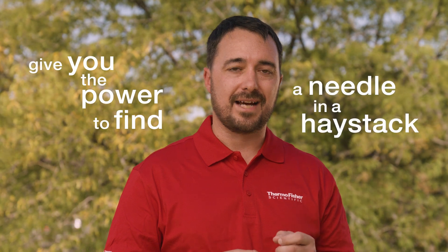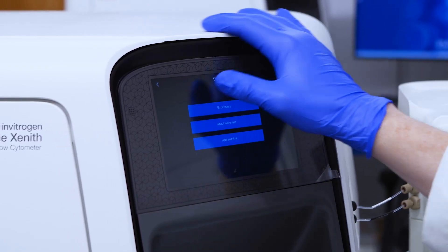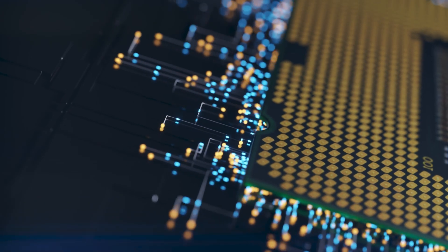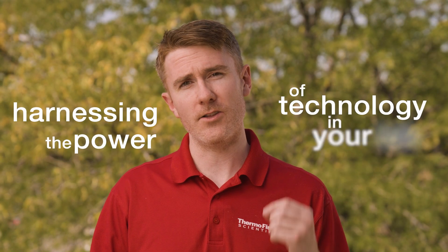That would give you the power to find a needle in the haystack with the click of your fingers. Imagine if you could turbocharge the speed of your flow cytometry analysis, like when your car navigation app automatically finds multiple and quicker routes home to avoid traffic. That would be truly harnessing the power of technology in your lab.